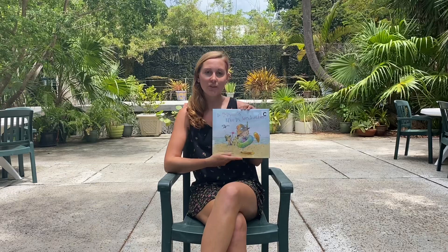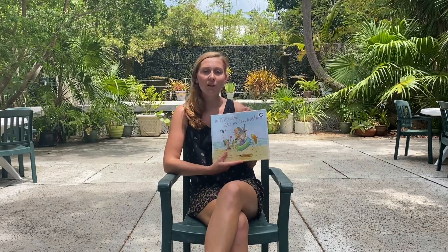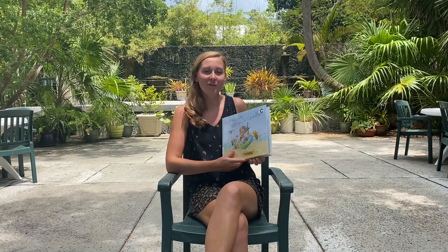Hi everyone! Welcome back for another virtual story time. I'm Miss Nicole here in the courtyard of the Key West Tropical Forest and Botanical Garden, and I want to say happy summer break. I know a lot of you have just finished up school and now you're on your break for the summer, so for today's story we're going to read 'Do Princesses Live in Sandcastles?' I chose this book because now with summer break approaching, a lot of you go to the beach, spend your time out on the boat, and go on vacation.